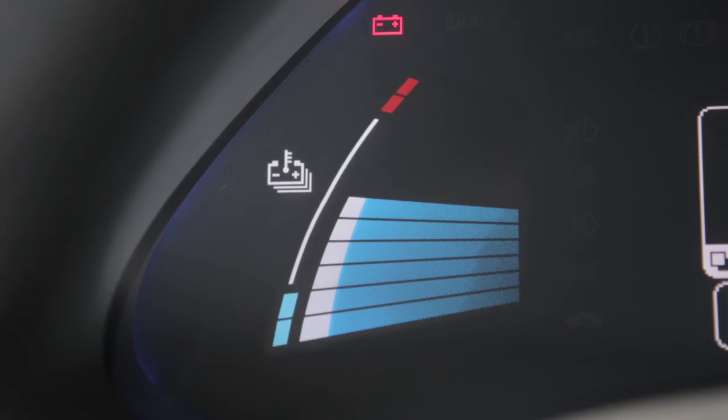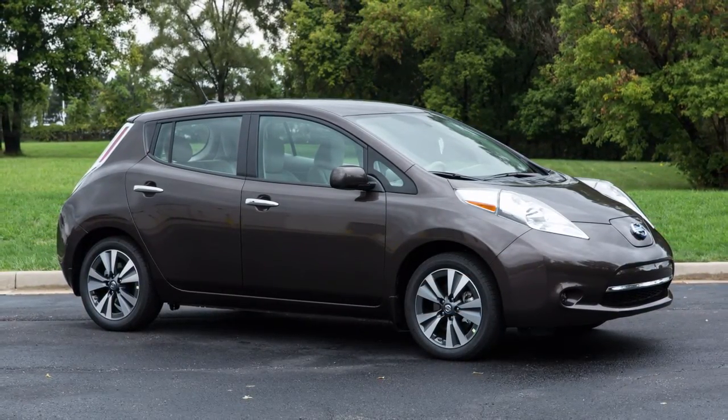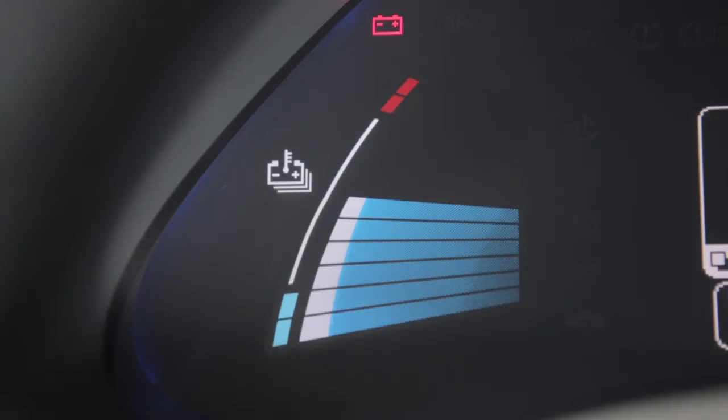This is the lithium ion battery temperature gauge. The temperature of the battery can change based on factors such as outside temperature and driving conditions. When the indicator falls within this area, the temperature is in the normal range.